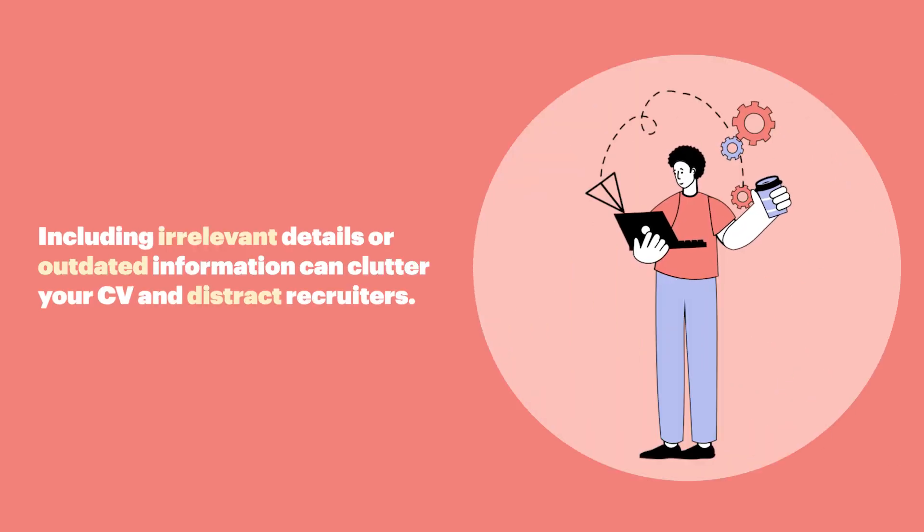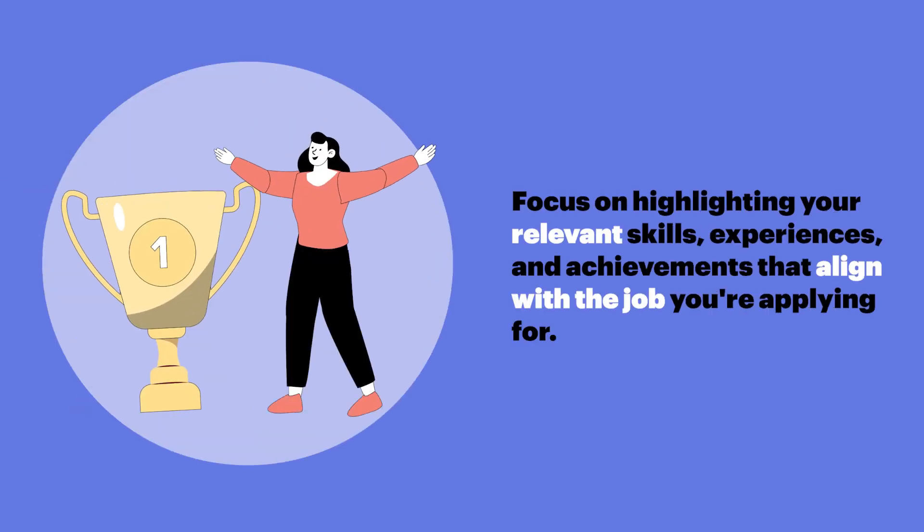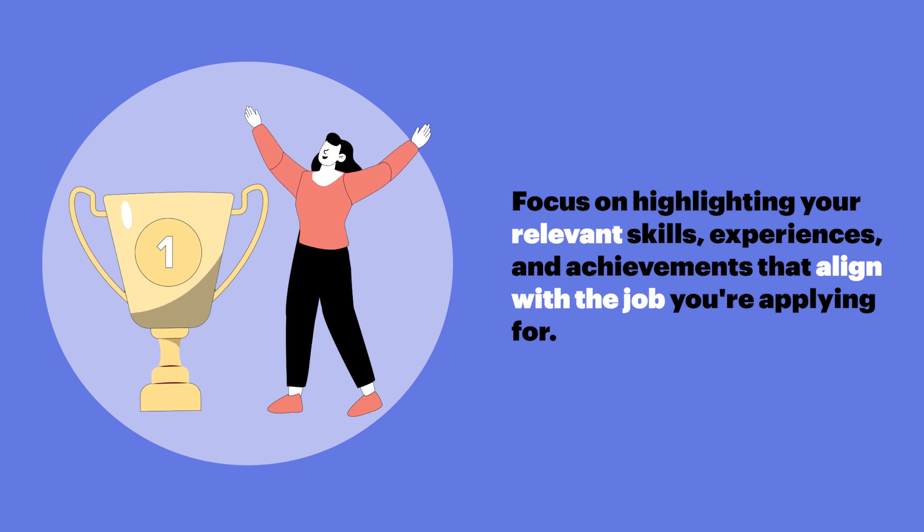Irrelevant information. Including irrelevant details or outdated information can clutter your CV and distract recruiters. Focus on highlighting your relevant skills, experiences, and achievements that align with the job you're applying for.